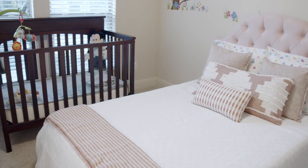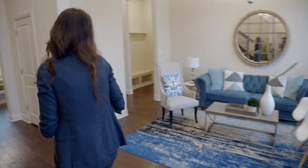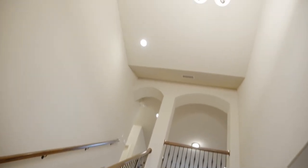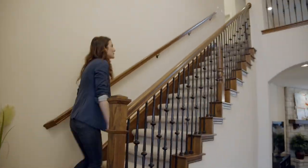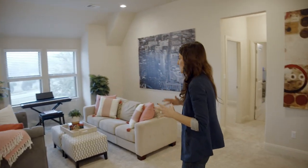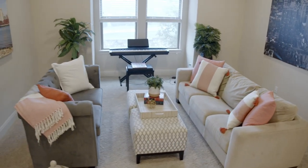Every bedroom in this house either has an ensuite or a bathroom right next door, and it just feels so good when you enter this home because of these super high cathedral ceilings. Follow me upstairs — the upstairs is so spacious. This house is 3,661 square feet, but it feels gigantic.